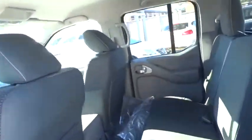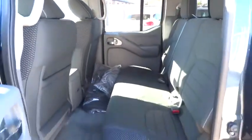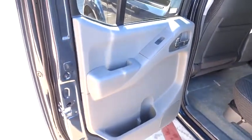Driver airbag, cruise control, aluminum wheels, four-wheel disc brakes, AM-FM stereo radio, CD player, fog lamps, bucket seats, child safety locks, power door locks, MP3 player, and power windows.